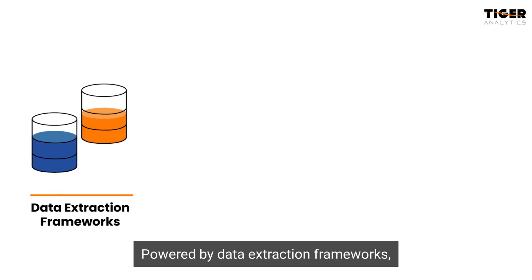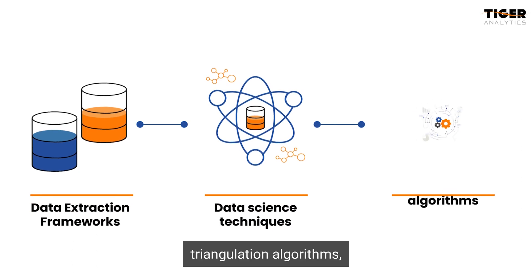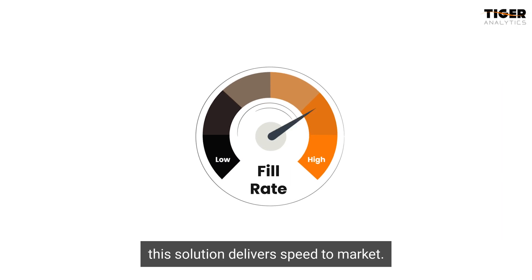Powered by data extraction frameworks, a suite of data science techniques, triangulation algorithms, and architecture blueprints, this solution delivers speed to the market.